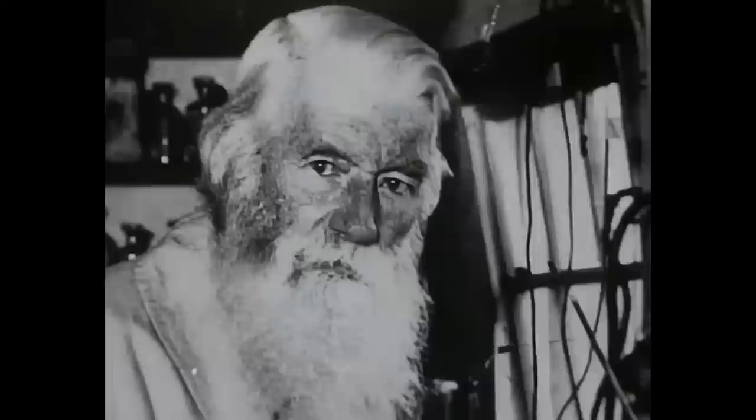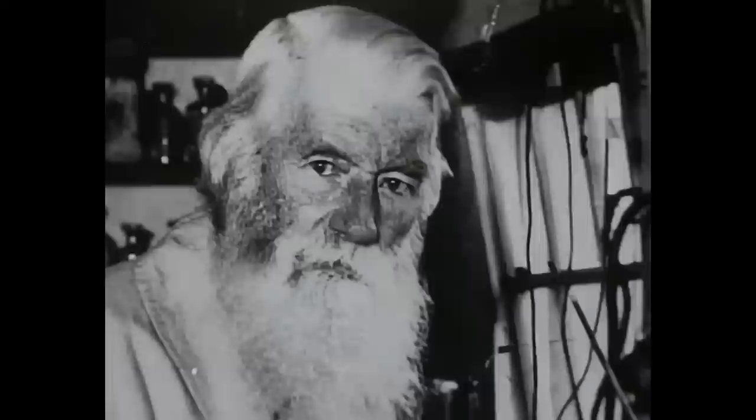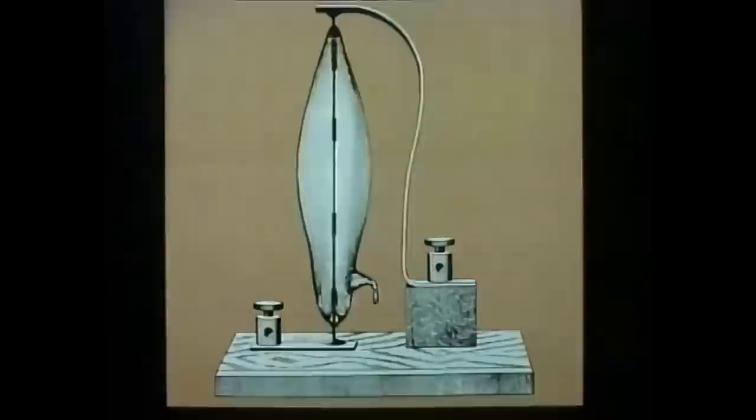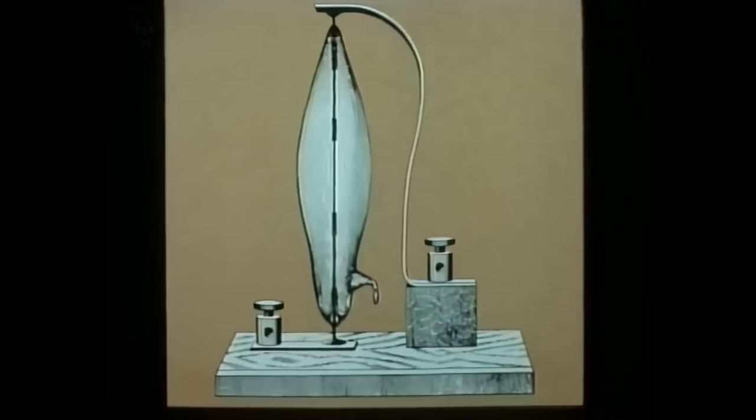A chemist from Newcastle called Joseph Swan tried repeatedly to make a light bulb like this in the 1860s, but eventually gave up, concluding that his vacuum pump just wasn't good enough. Fifteen years later, discovering a better sort of pump, he tried again and succeeded in 1878.